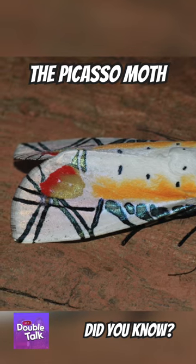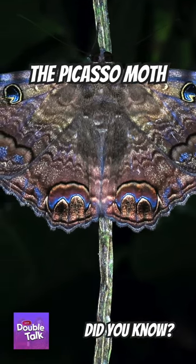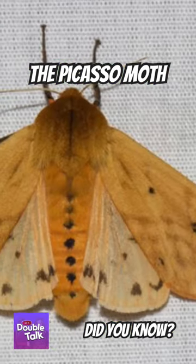It's from the Erebidae family, which also encompasses the black witch moth, garden tiger moth, and Isabella tiger moth.